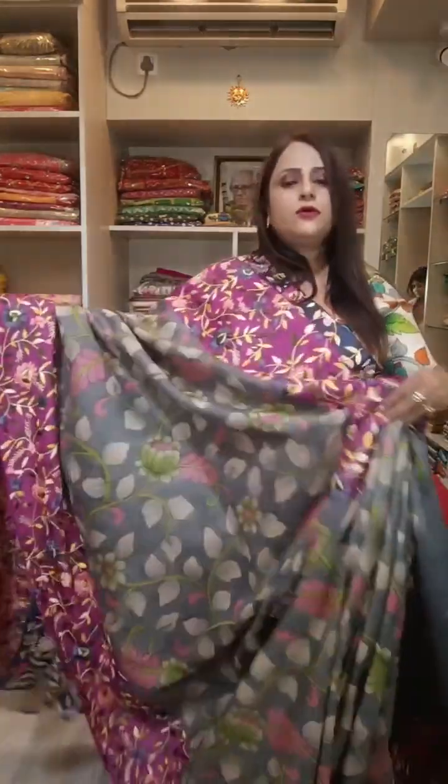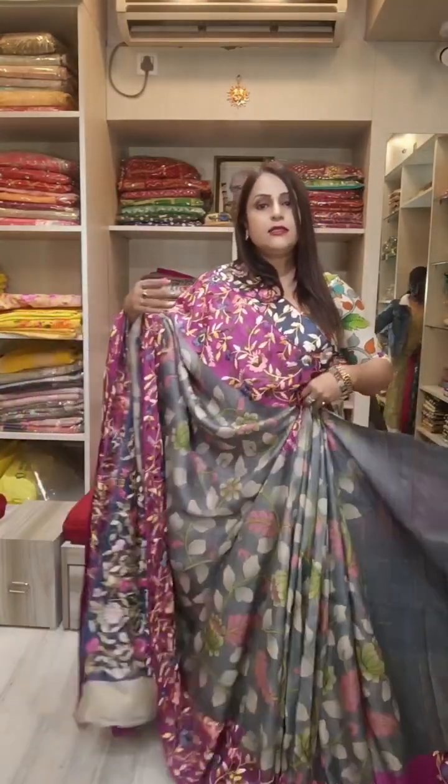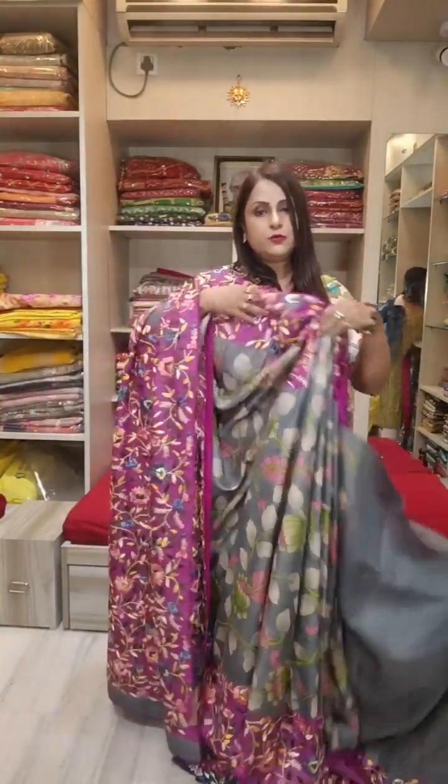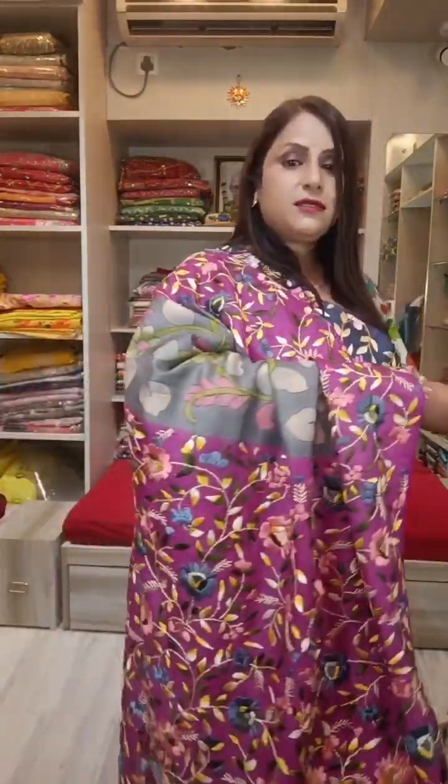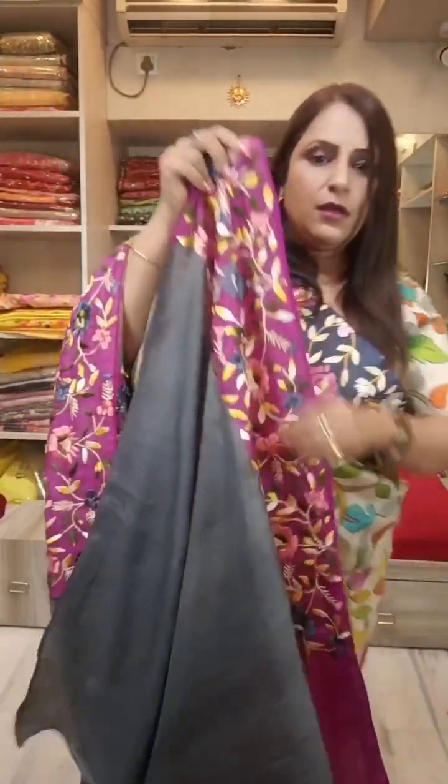Just see this saree. The whole saree drapes so beautifully. See the border on both sides. The pleats are full. Both sides have this beautiful border, and this is your pallu. And here is your blouse.